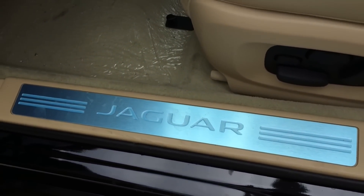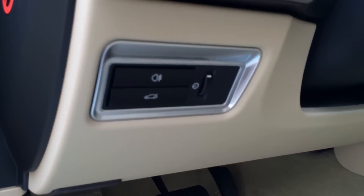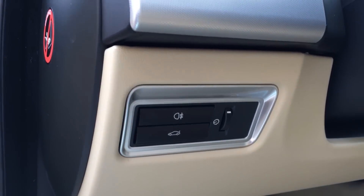Here you have the Jaguar aluminum door sill and the pedal. Also here you have your fog light, trunk release, and the instrument light control.